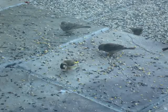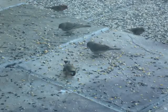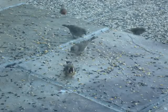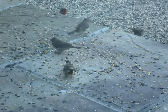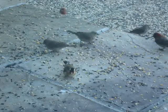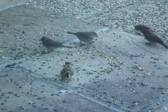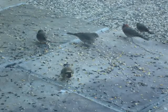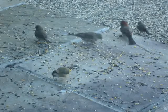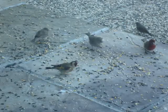He seems to love cracked corn. The European Goldfinch is supposedly only in Europe, but we've seen this guy now for about a week, showing up every morning to share seeds with the other birds — house finches, etc.